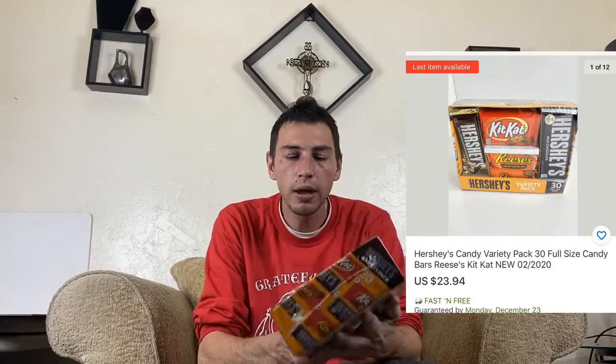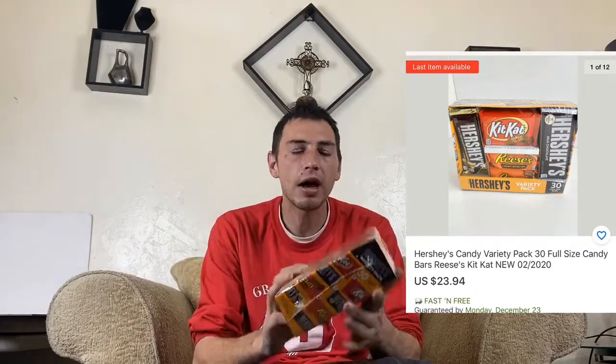Next we got a 20–30 pack of candy bars. I had a vending machine business that I recently sold, and this is what was left over. I got $23.94 for these.